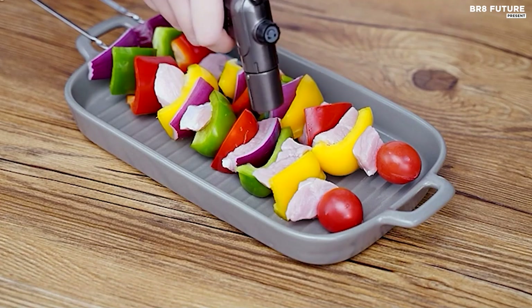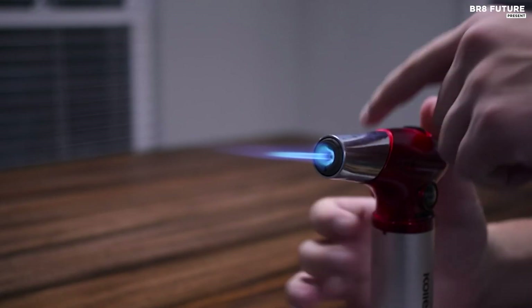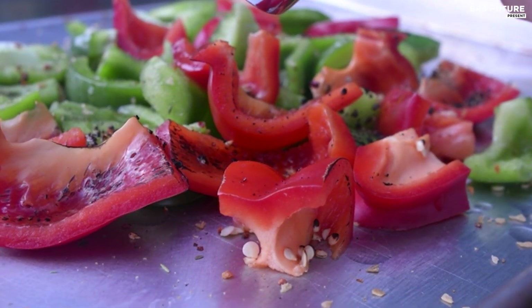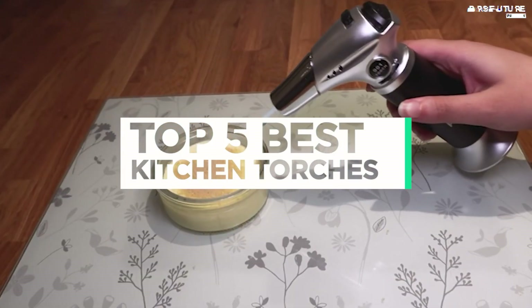Discover the top-rated kitchen torches that will take your culinary creations to the next level. Perfect for caramelizing desserts like creme brulee, searing meats to perfection, or adding a professional finish to your dishes, these torches are designed for precision and ease of use. And that's where our guide to the top 5 best kitchen torches you can buy for this year comes in.